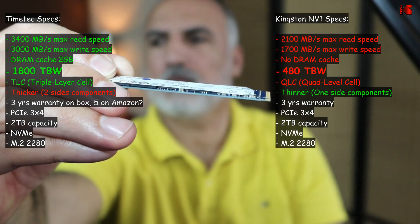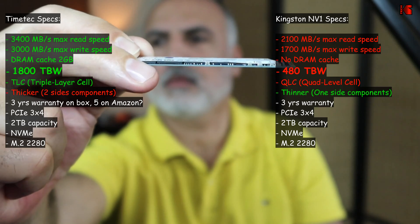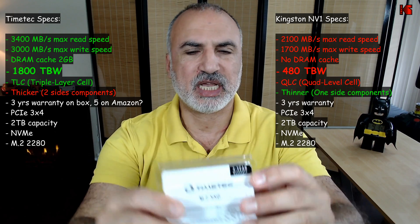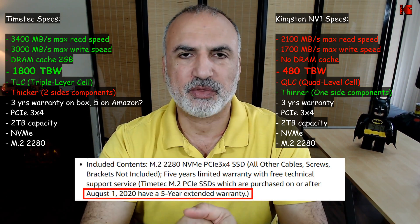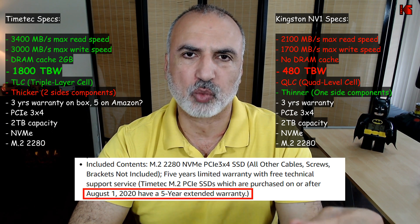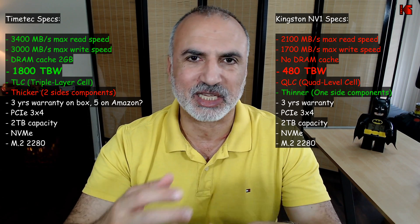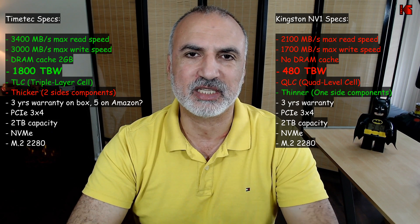The only advantage Kingston has in this comparison is that it is thinner — it has components only on one side of the drive, making it compatible with more ultra-thin laptops. On warranty: both boxes say three years, but the TimeTech website and Amazon listing state that all M.2 2280 drives purchased after August 1, 2020 have five years warranty — so there is a discrepancy. I'll take them at their word. Keep in mind TimeTech is a newer company still establishing its name, whereas Kingston is a well-established player in data storage.